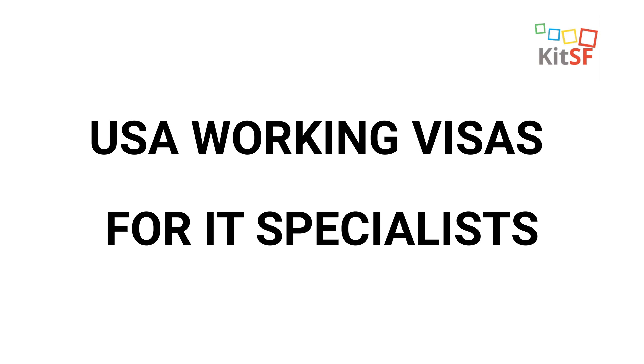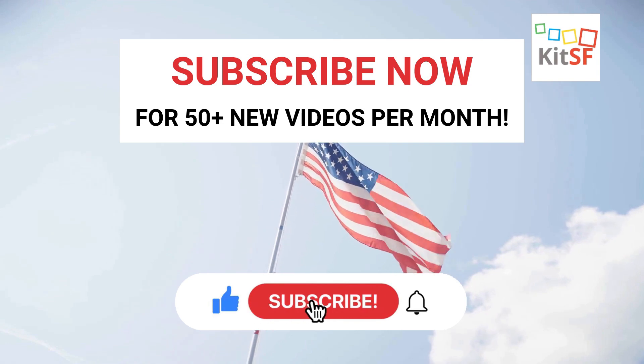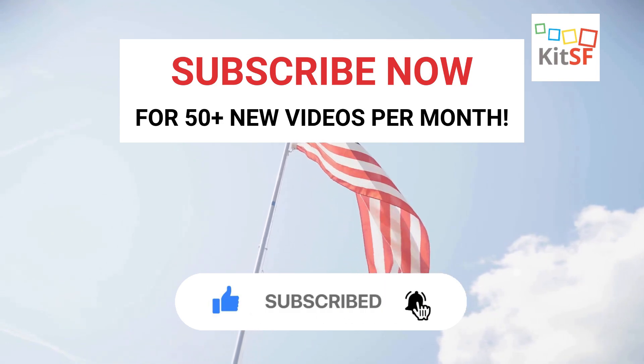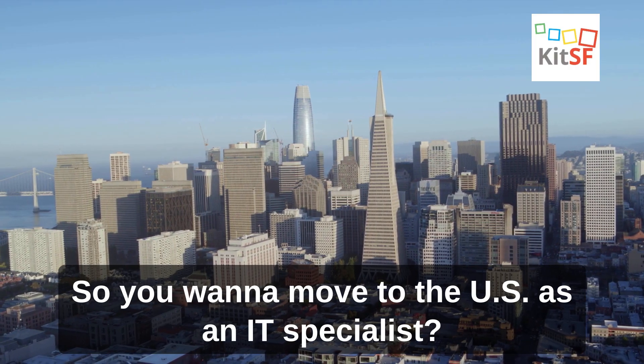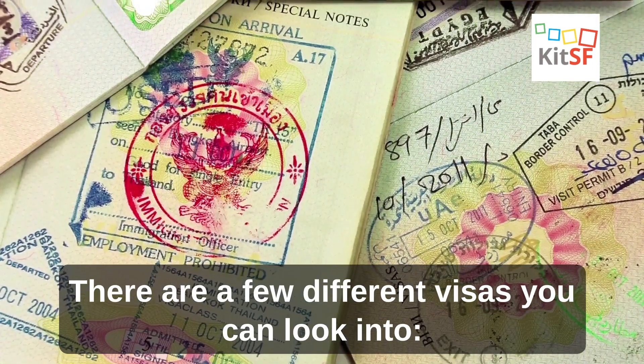USA Working Visas for IT Specialists. So you wanna move to the US as an IT specialist? There are a few different visas you can look into.